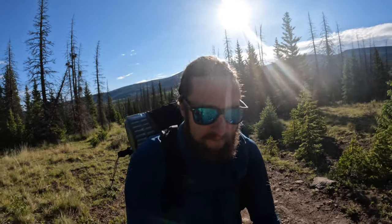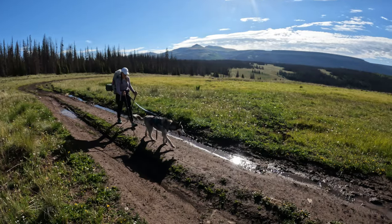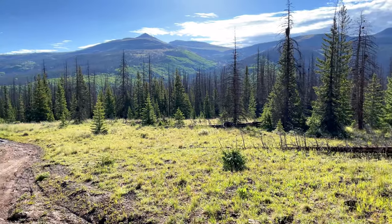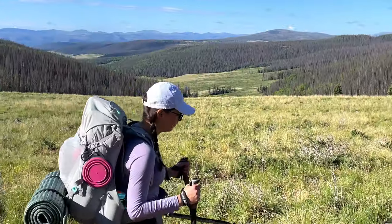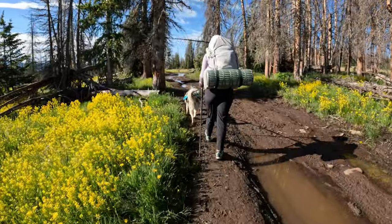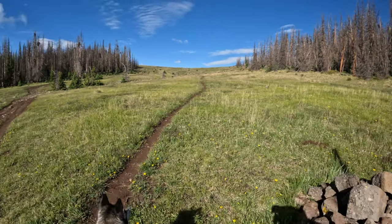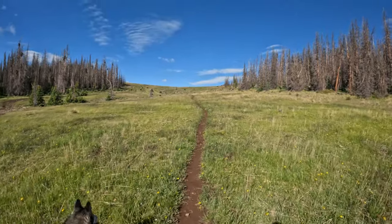A lot of Segment 22 is going to be on 4x4 roads, which is the first section you start off on. You've got about two and a half miles of that. At 2.6 miles in, you hit your first trail junction where you leave the Jeep road and hop on the singletrack to the top of this little hill.